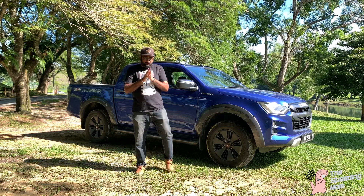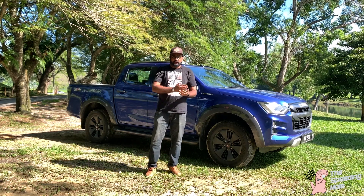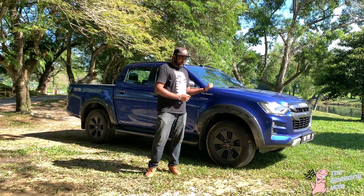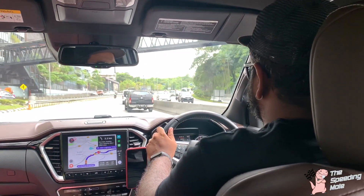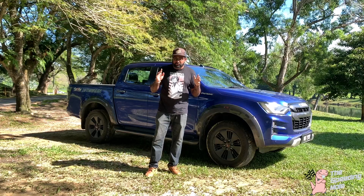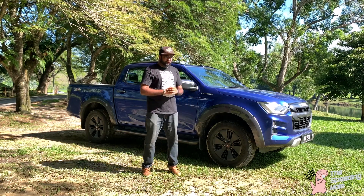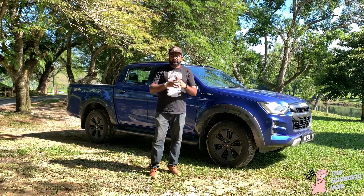When you talk about a diesel engine, the first things you relate to are power and fuel efficiency. We're talking about fuel efficiency here: 80 liters of a full tank gives you 1,000 to 1,200 kilometers of mileage — wow, 1,000 to 1,200 kilometers. That is incredible fuel efficiency, and that is our next reason.